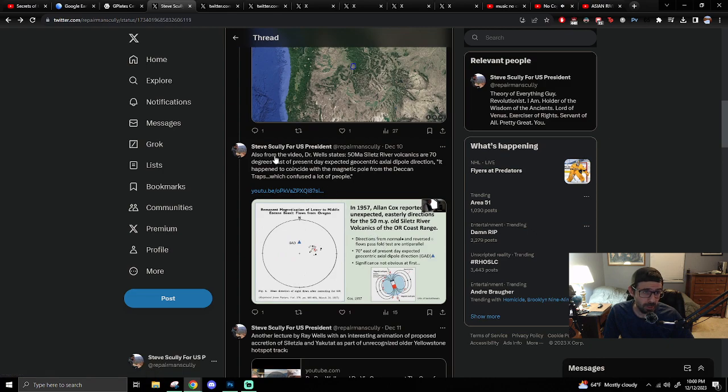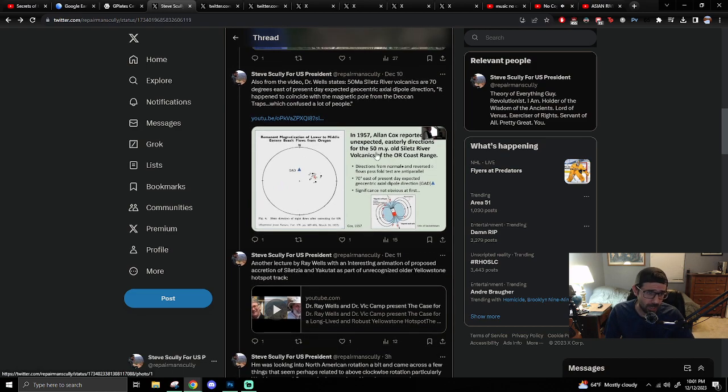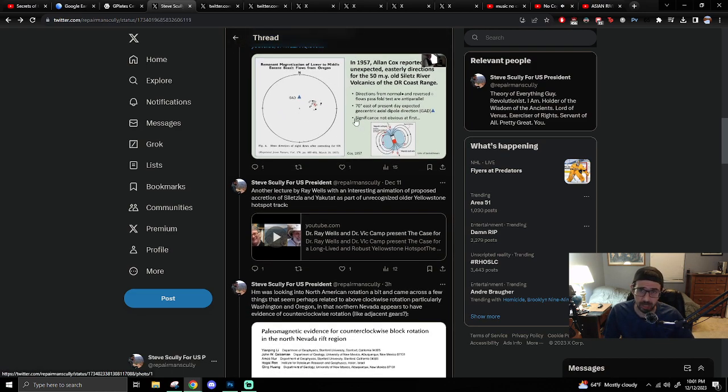Dr. Ray Welles states 50-million-year-old Siletz River Volcanics are 70 degrees east of present-day expected geocentric axial dipole direction. He says this happened to coincide with the magnetic pole from the Deccan Traps, which confused a lot of people. I didn't really look into that, but anything about the Deccan Traps relating to this area I found worth noting — there's some kind of interesting relationship perhaps.